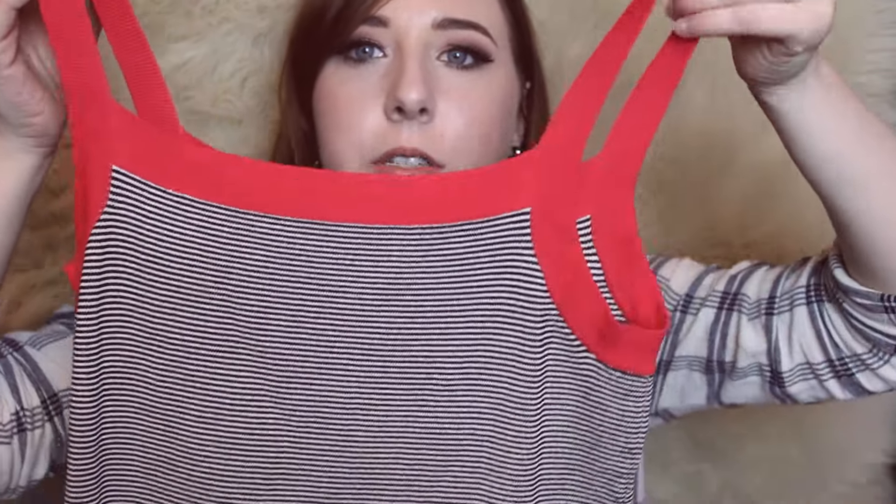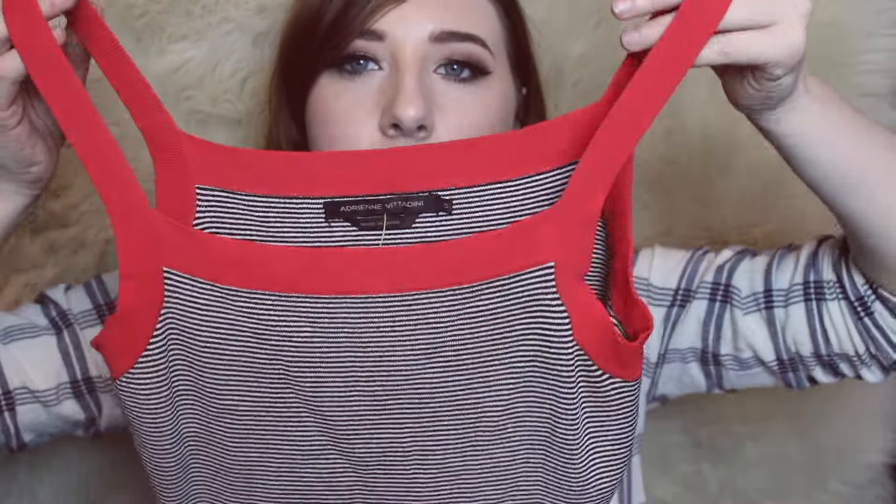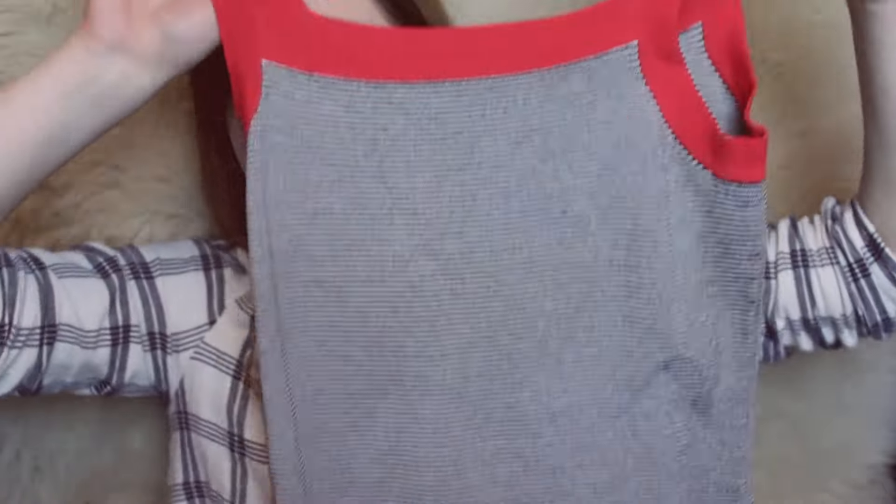This next piece I got is this cute little retro top — it's like a stretchy knit top and the brand is Adrianna Vittadini. I didn't get it based on brand — this is another piece I just got based on style. I thought it was cute and retro, so I picked that up with the color blocking.